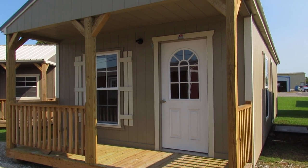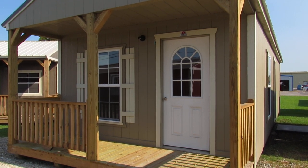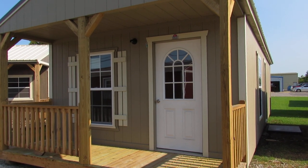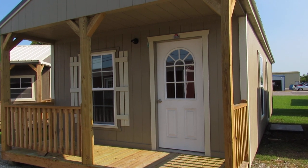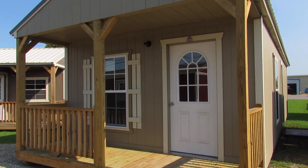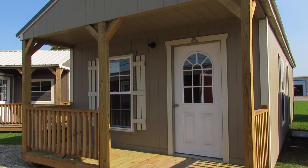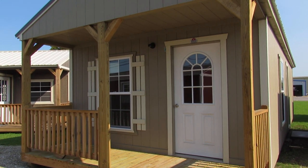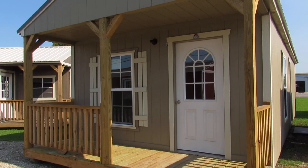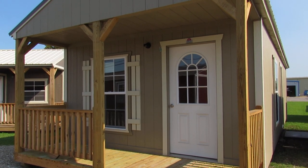This beautiful 14 by 36 LP smart side painted cabin is one of six styles that Dirksen offers in their cabins. All Dirksen cabins come standard with four 4x6 pressure treated skids, a 9-light residential threshold door, and three 2x3 single pane windows. This is LP smart side in a painted finish; however, we can also do this finish in urethane with four colors available. We have 15 paint colors to choose from, and custom paint color is one of the many options offered by Dirksen portable buildings.